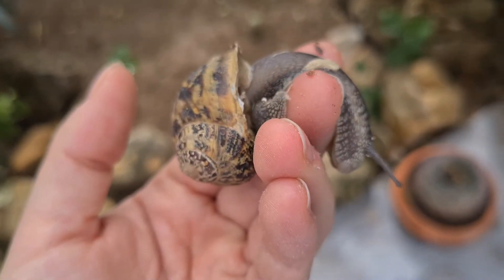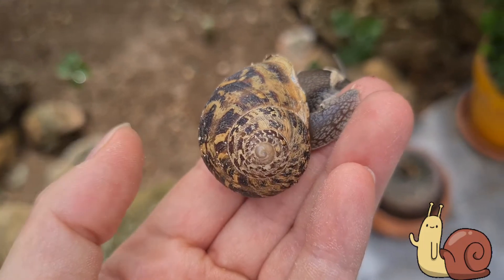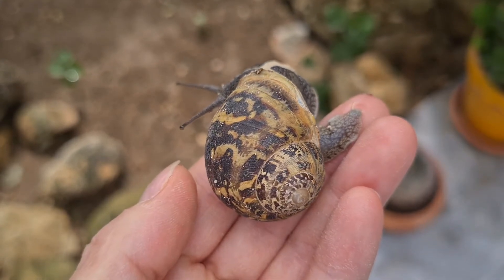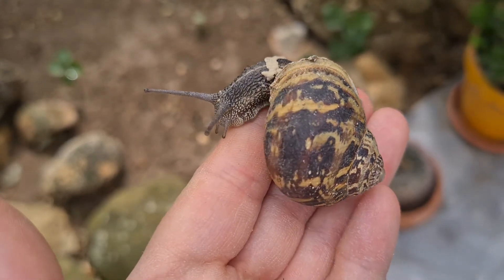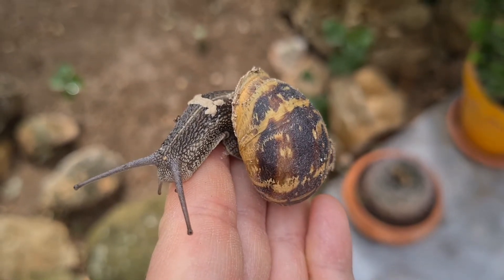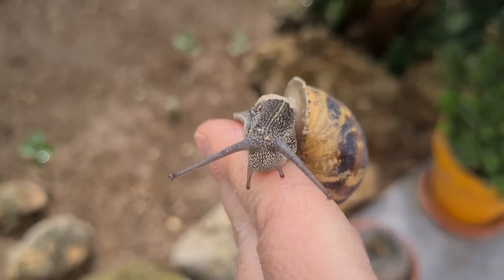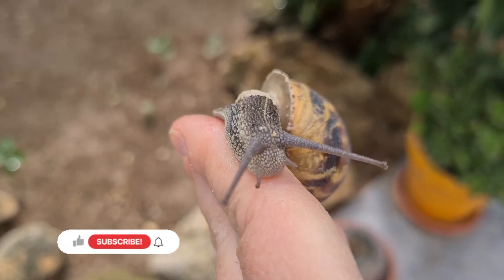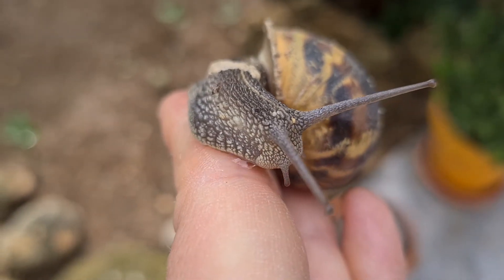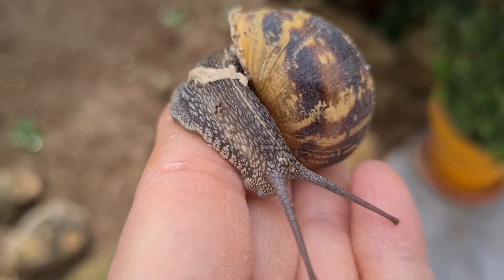Como veis, su nombre científico es Cornu aspersum, anteriormente Helix aspersa. Es un caracol bastante peculiar y representativo de nuestros jardines, sobre todo porque es originario de Europa. Es cultivado como manjar culinario y aquí en España es muy común.